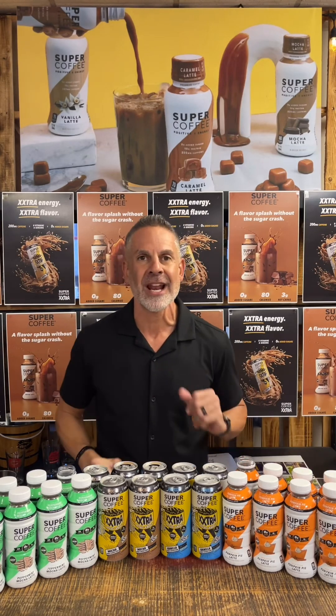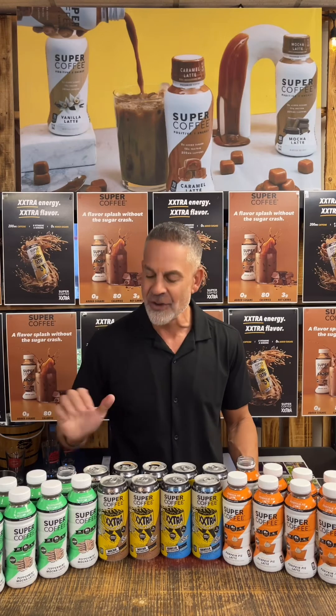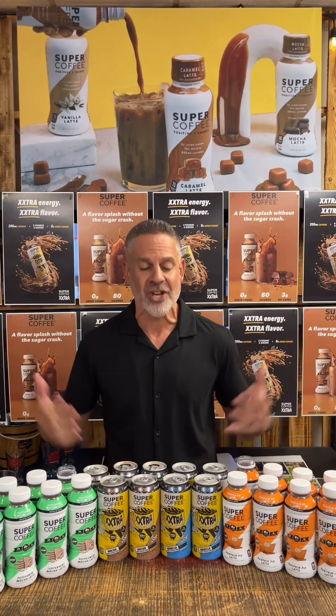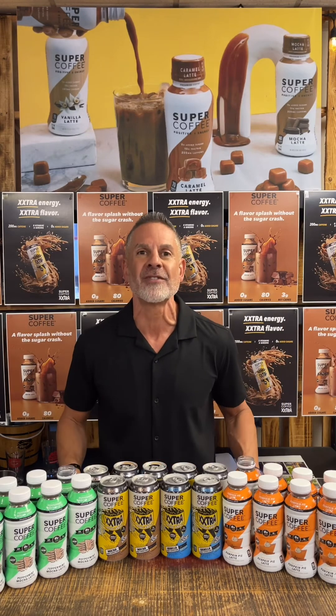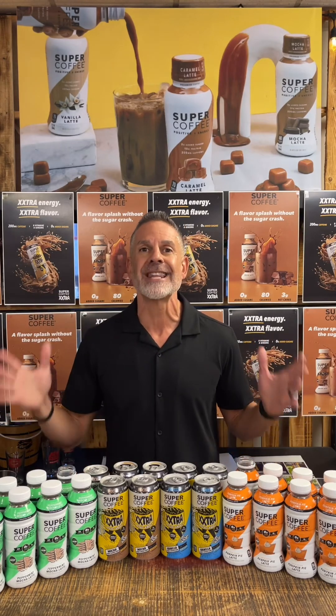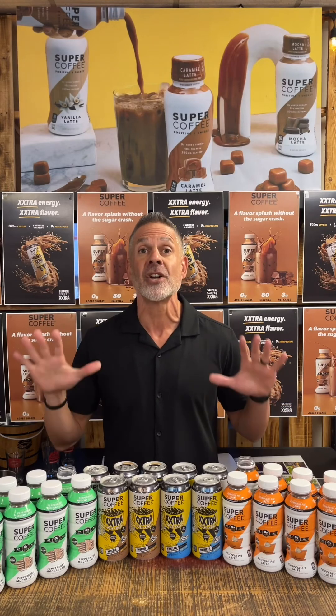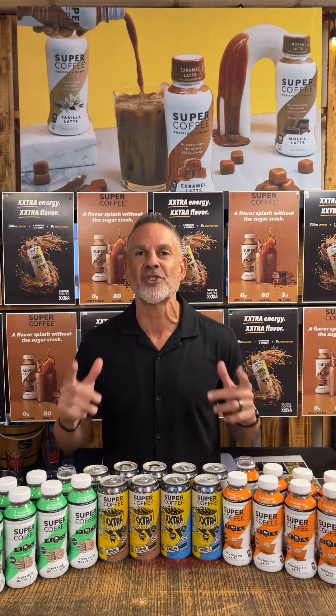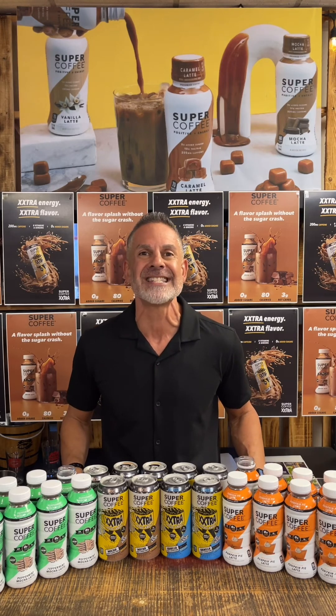If you like pumpkin, you're going to love this one — the Pumpkin Pie Latte. If you like peppermint, you're going to love the peppermint. And if you need some extra energy and extra flavor, you're going to love the Super Coffee Extra — coffee plus energy. If you haven't tried it, give it a try — it's definitely the better choice for you. Thank you very much for joining me on this episode of Tasting Tasting Super Coffee Thursday, and I can't wait to see you on the next episode.